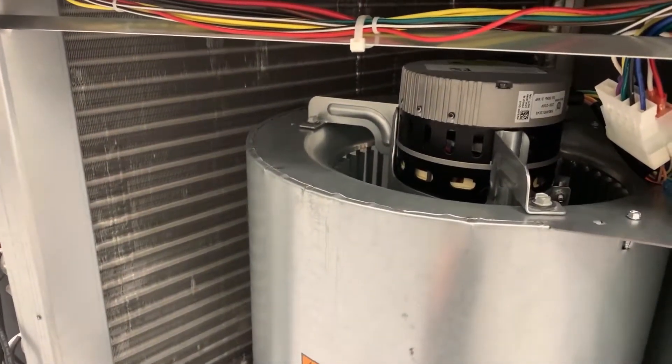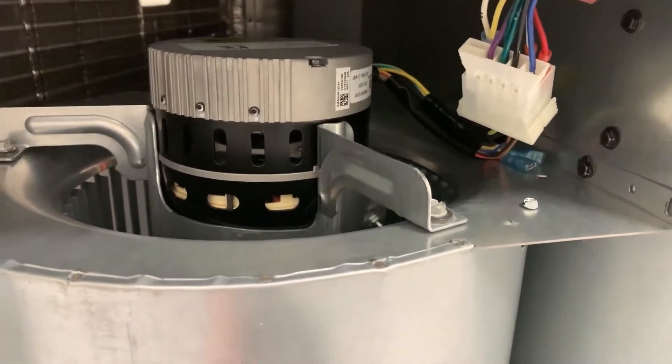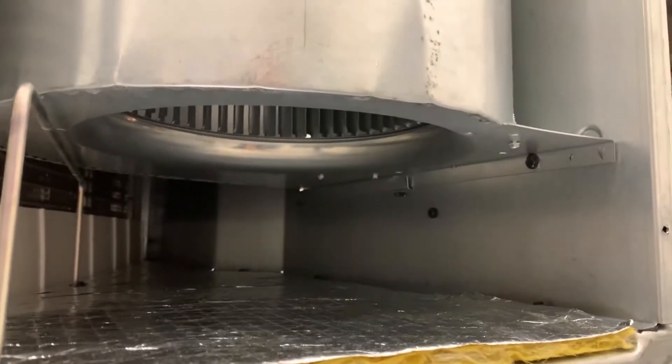The next generation high efficiency direct drive five-speed ECM blower delivers more airflow for increased static performance. Two easily accessible 5/16 screws hold the blower in its track, making removal for cleaning quick and easy for the technician.